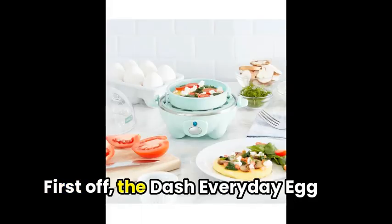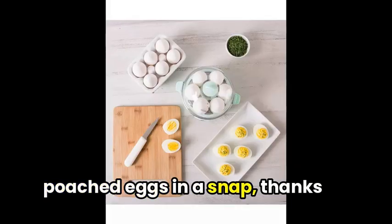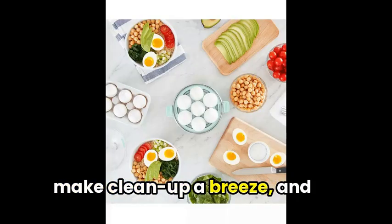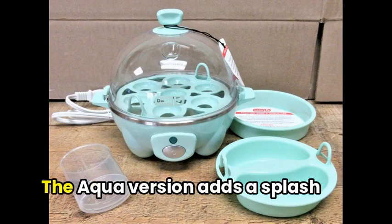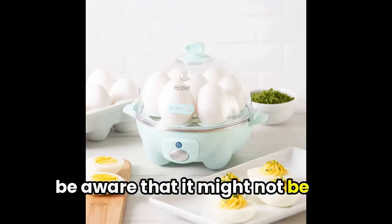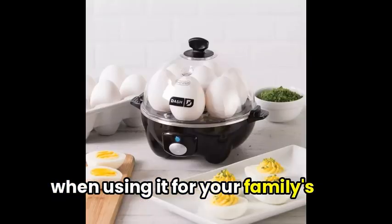First off, the Dash Everyday Egg Cooker offers up perfectly poached eggs in a snap, thanks to its easy-to-use controls and quick cooking times. The non-stick accessories make clean-up a breeze, and the compact size is perfect for small kitchens or on-the-go cooking. The aqua version adds a splash of color to your appliances, but be aware that it might not be BPA-free, so consider this when using it for your family's meals.